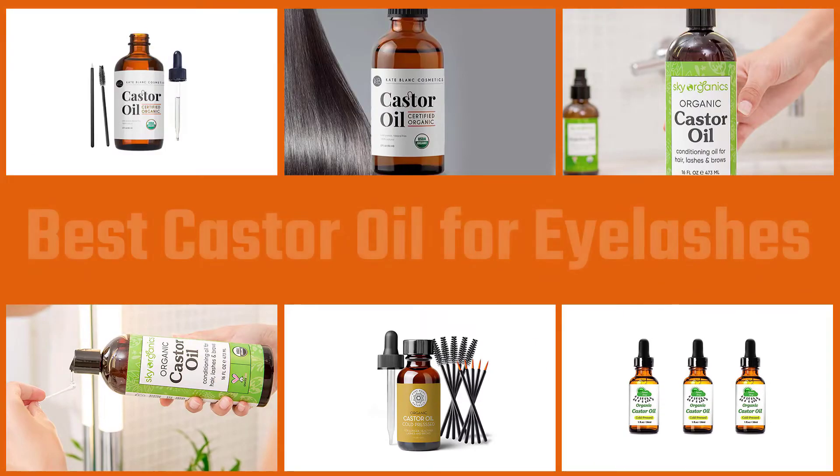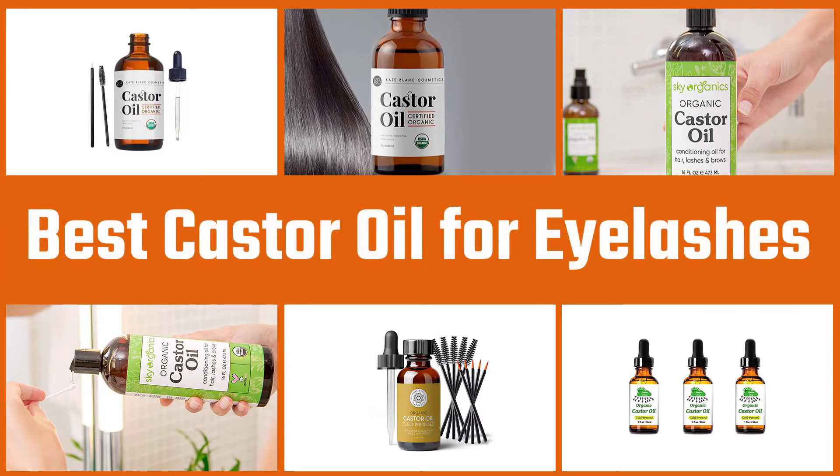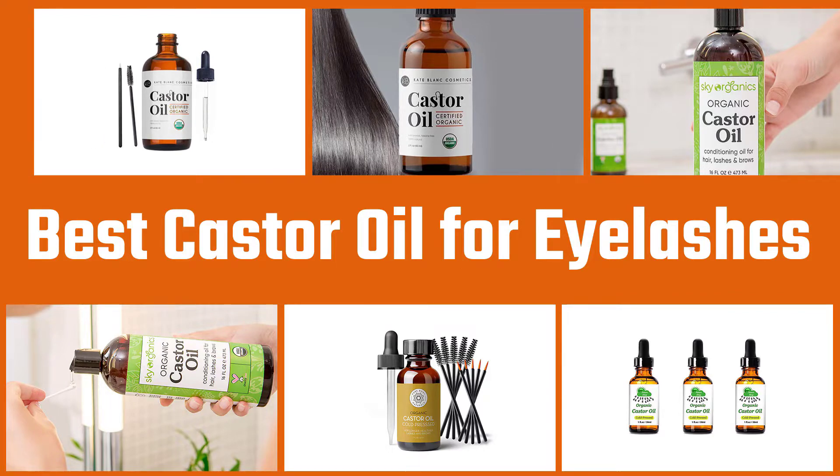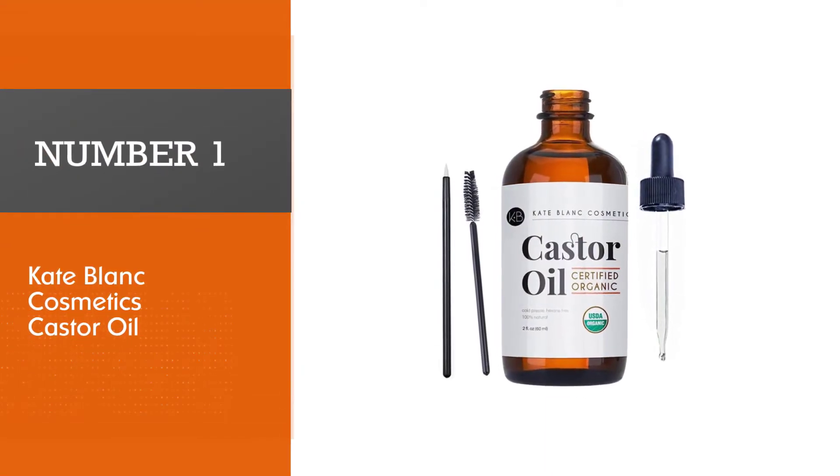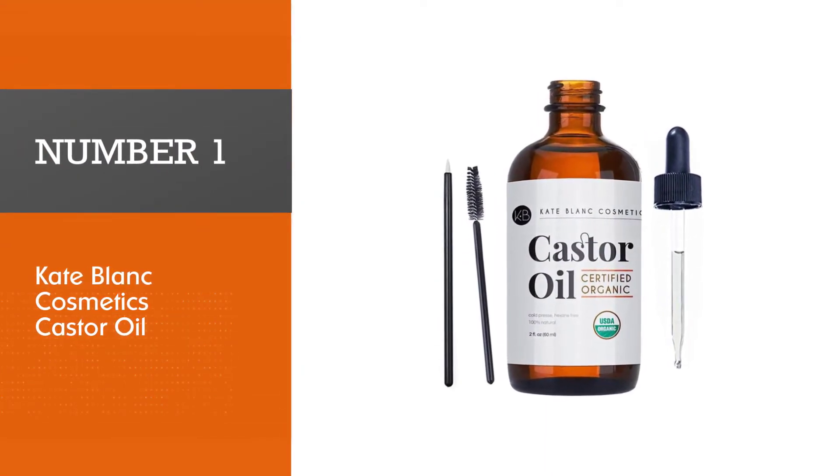In this video, we put together four of the best castor oils for eyelashes available on the market. Watch on to discover what each has to offer, how they differ, and which one will suit your needs most. Let's get started.